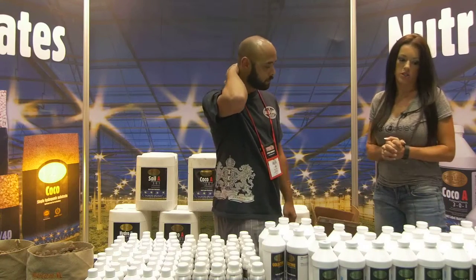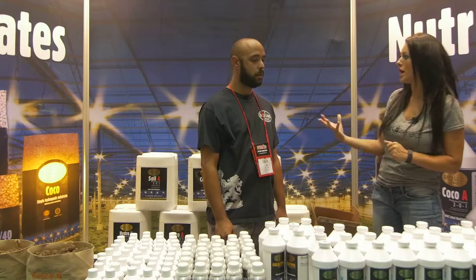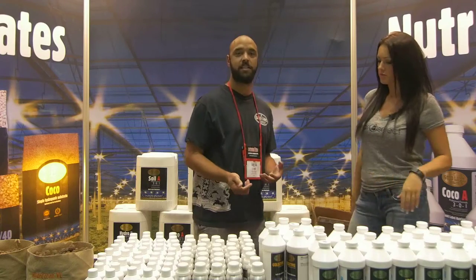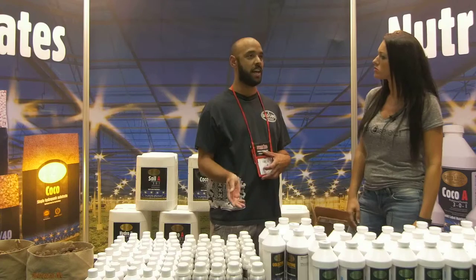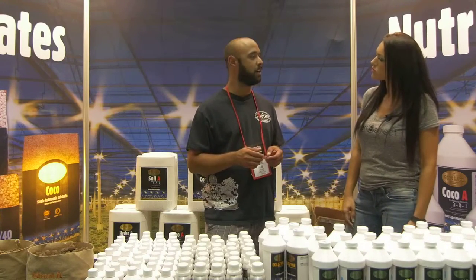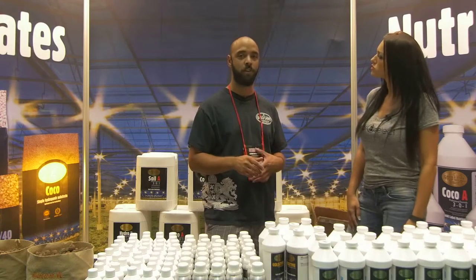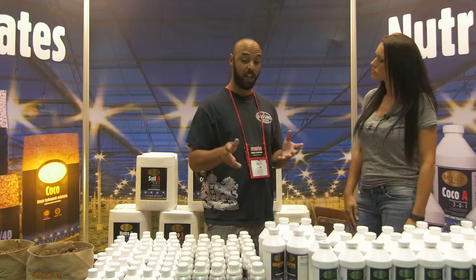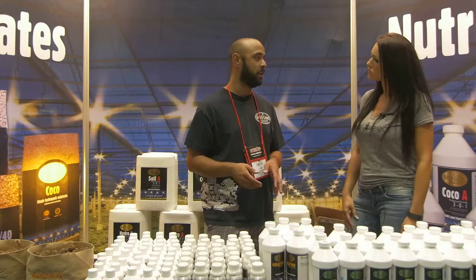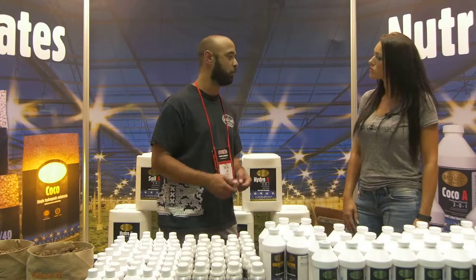Customers can visit goldlabel.nl, select the American site, and use the dealer locator to find local retailers. The site also provides all American recipes and formulas for the feed chart, as well as detailed information on every input. The product is widely available at almost every hydroponic shop in the U.S., and if customers don't find it, they can special order it.